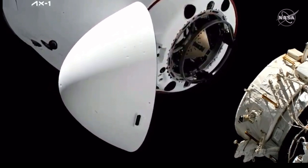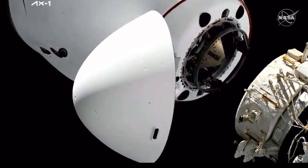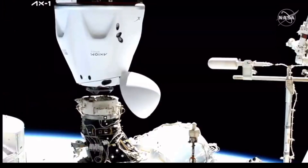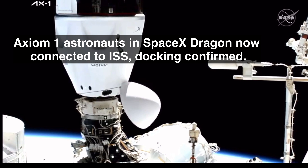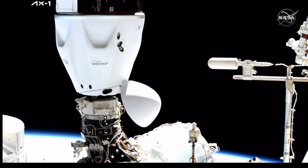The crew hands off point. One meter. Dragon, SpaceX on the big loop — contact and soft capture complete. Attenuation in progress.